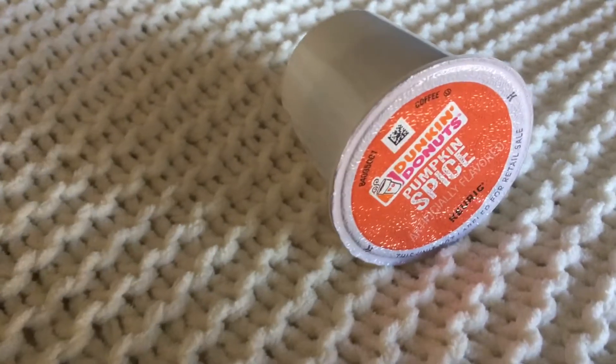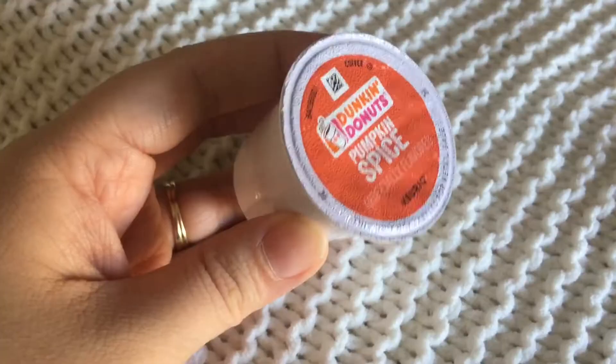My next favorite is coffee. If you're a parent at all, you understand that coffee is how we function. My favorite right now is the Dunkin' Donuts Pumpkin Spice in a K-cup. I have a Keurig and I put that bad boy in there anytime I need a little pick-me-up. The pumpkin spice Dunkin' Donuts K-cup is the bomb — it's so good!